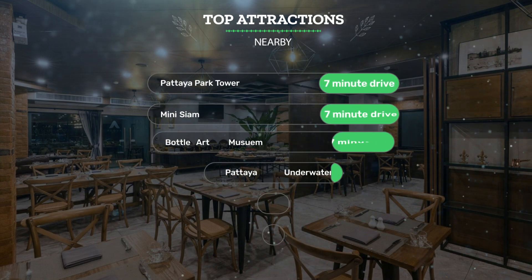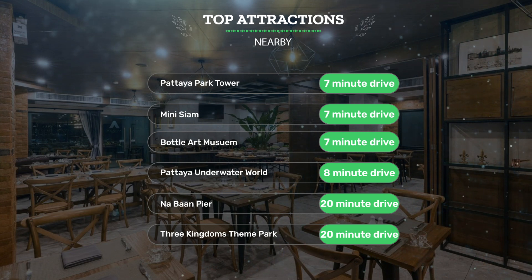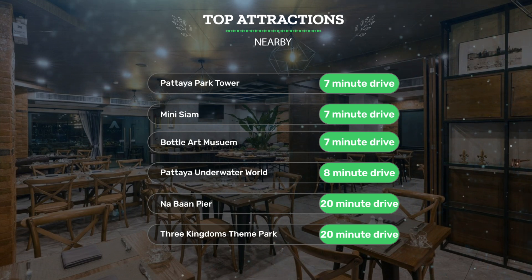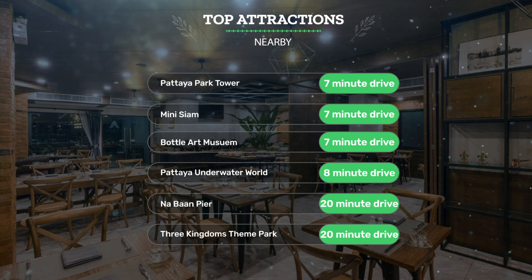It's pretty close to Pattaya Park Tower — 7-minute drive; Mini Siam — 7-minute drive; Bottle Art Museum — 7-minute drive; and also close to attractions like Pattaya Underwater World — 8-minute drive; Na Ban Pier — 20-minute drive; and Three Kingdoms Theme Park — 20-minute drive.